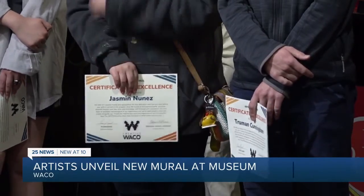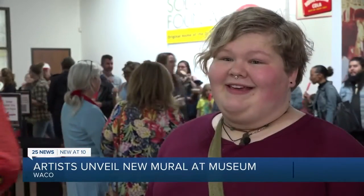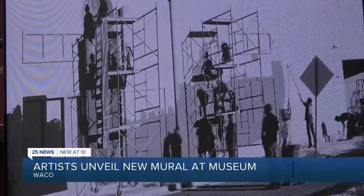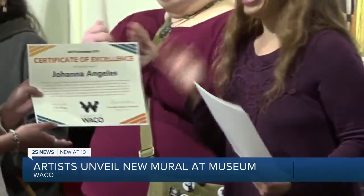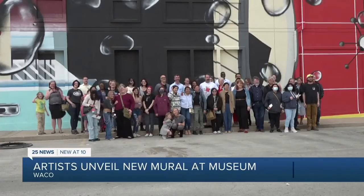More specifically, Waco ISD students like Waco High Jr. Jade Moncrief. It's amazing — I never thought I could do anything that great, honestly. The mural took six weeks for Creative Waco's paid interns, or art-prentices. Tuesday night, Jade and other student artists got to celebrate the finished product.